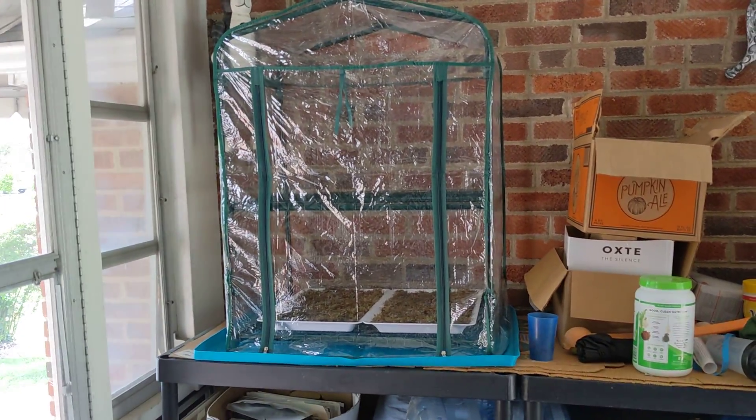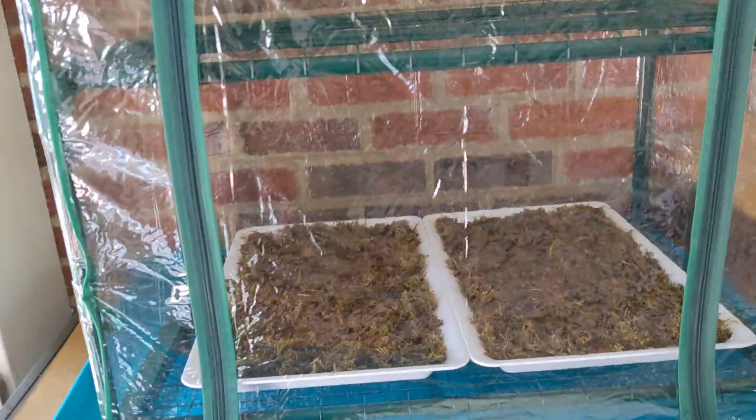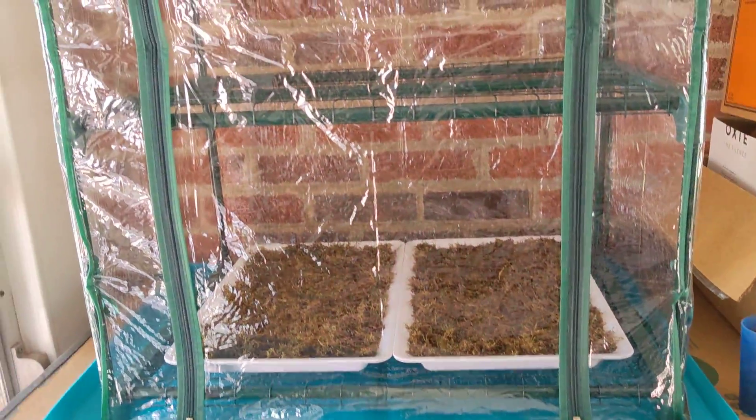Hey guys, I want to show you something that I'm working on. This is a little mini greenhouse and it's going to be growing — I'm sorry — it's going to be growing microgreens and mushrooms.